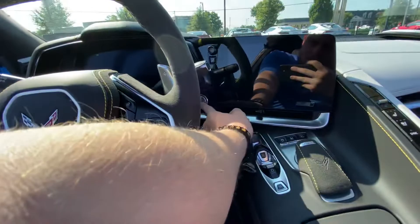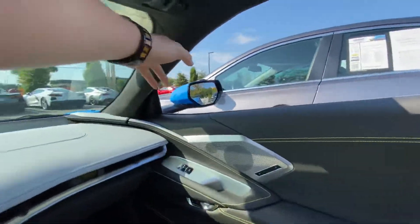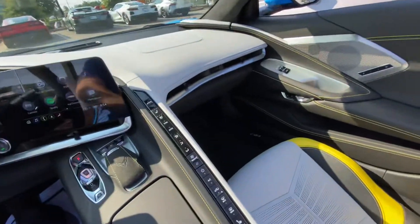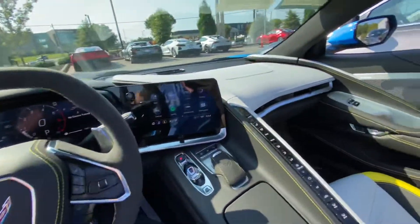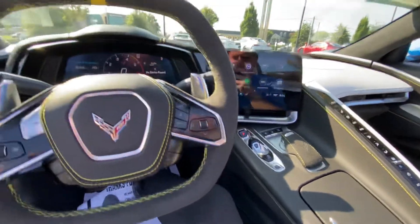Along with some really good interior quality. With the 3LT, you've got Alcantara, a suede headliner, leather everywhere, everything is contrast stitch. You've got aluminum and carbon fiber where applicable. Really nice spec.